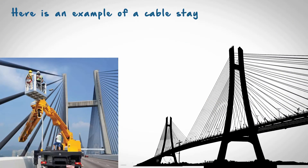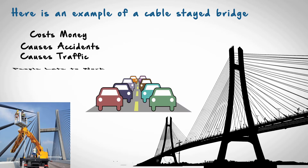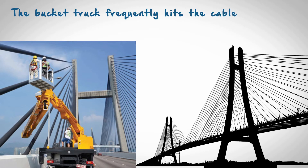Here is an example of a cable-stayed bridge. Inspections of the cables take place every two years by closing the bridge lane — costing money, causing accidents, causing traffic and making people late to work. Parking a bucket truck and sending an inspector up at height to look at one side of a cable puts the inspector at risk. The bucket truck frequently hits the cable due to high winds, damaging the cable.